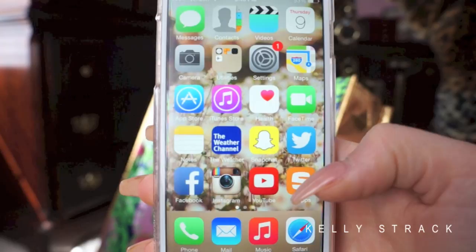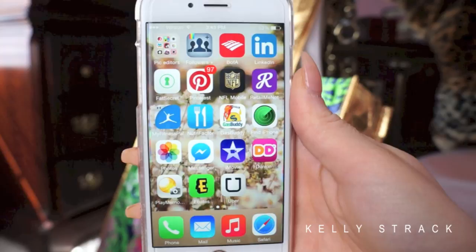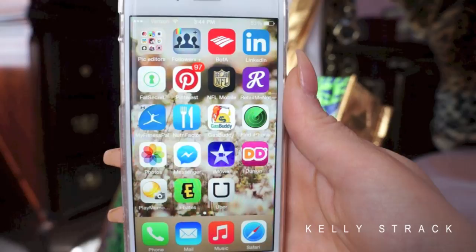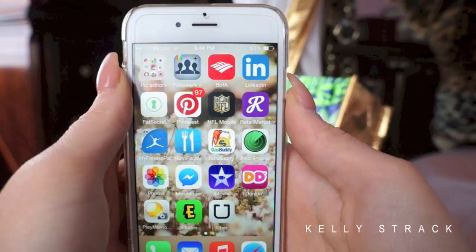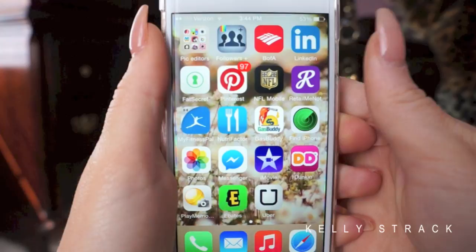At the bottom I have phone, mail, music, and Safari. On to the next page of apps: I have picture-editing apps, but I already made a whole separate video on how I edit my Instagram photos, so I'll link that below rather than going through them again. I have a Followers Plus app that shows new followers and unfollows. Then Bank of America for online banking, and LinkedIn for professional/college job searching.